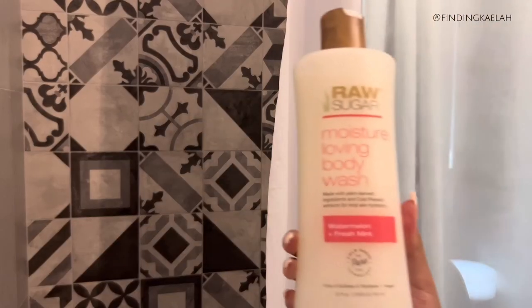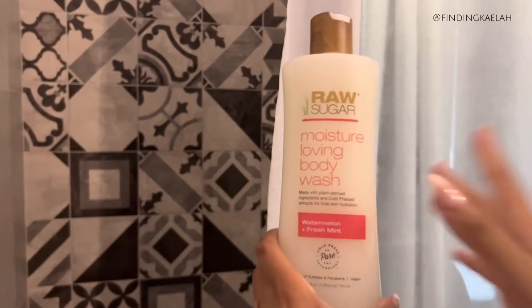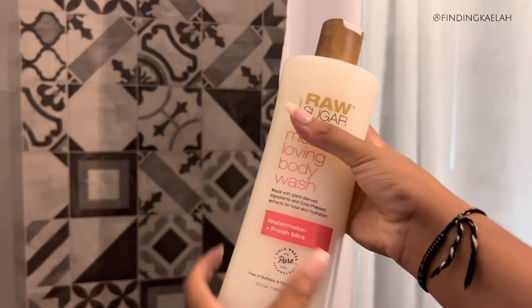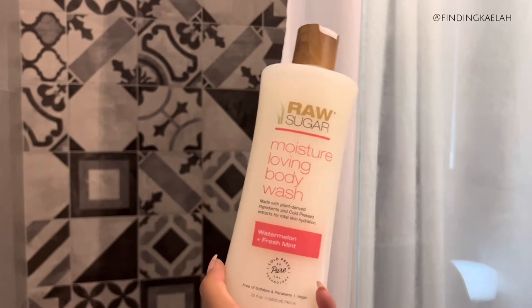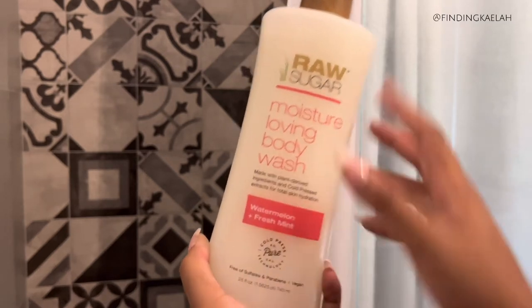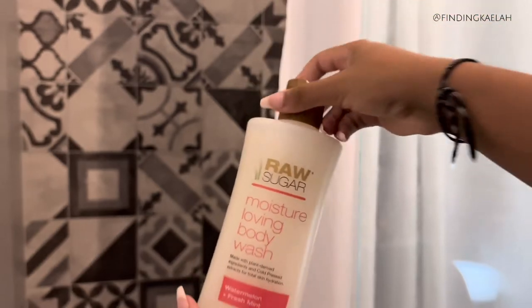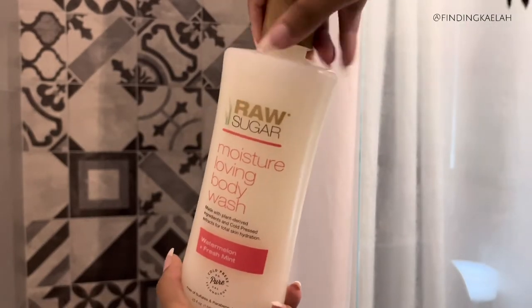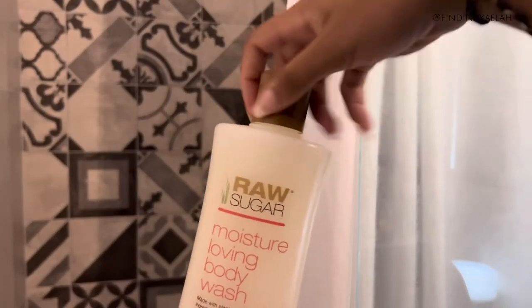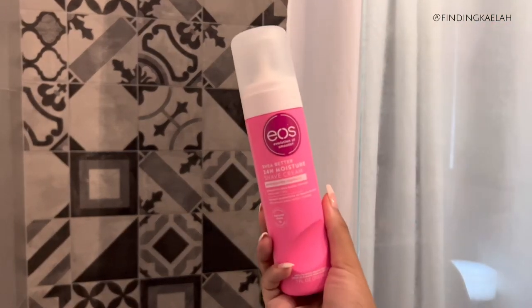Next is a new body wash. I was using Native before - I had like four Natives. I really like the raw mango scent, it's really good, it's like an orange one. This one is watermelon and fresh mint and I'm super excited, it smells so good. I forgot how much these are but they last me a pretty long time. And last but not least I have my EOS 24-hour moisture shave cream.